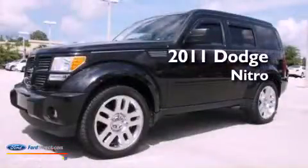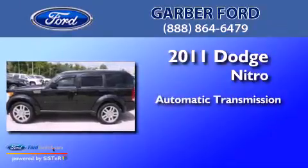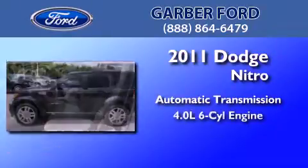This is a 2011 Dodge Nitro. This SUV has an automatic transmission and a 4.0-liter V6.